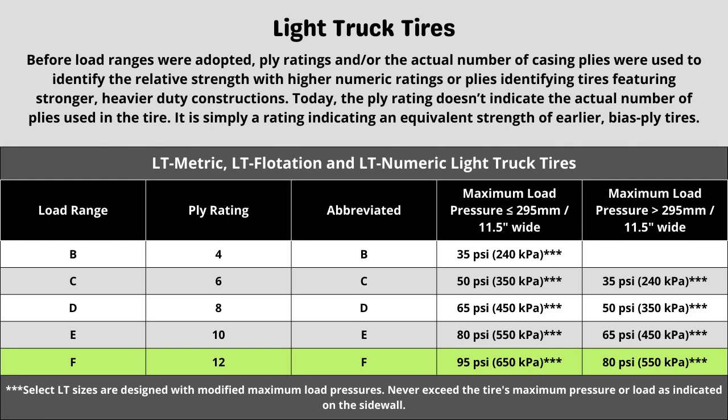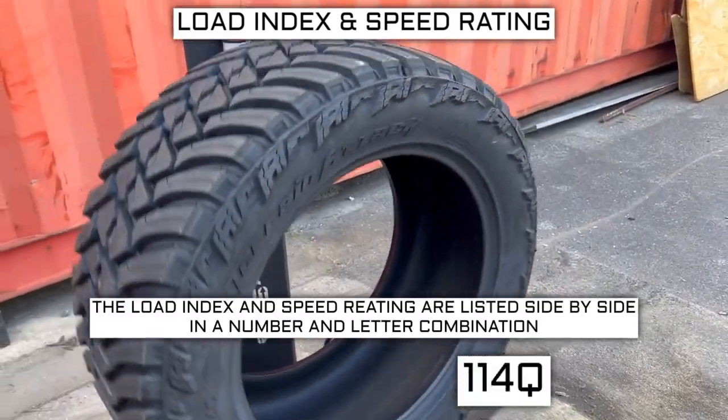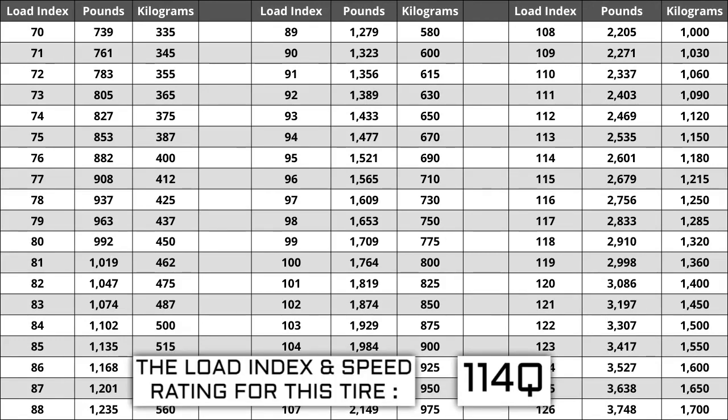Now let's talk about the load index and speed rating. Next to your tire size you will see a number and letter combination like 114Q. The number 114 is the load index — the number relative to the weight capacity of the tire. The higher the number, the greater the load carrying capability. Load index ranges from 0 to 150. If you are replacing your tires, they must be the same or higher load index — never lower.